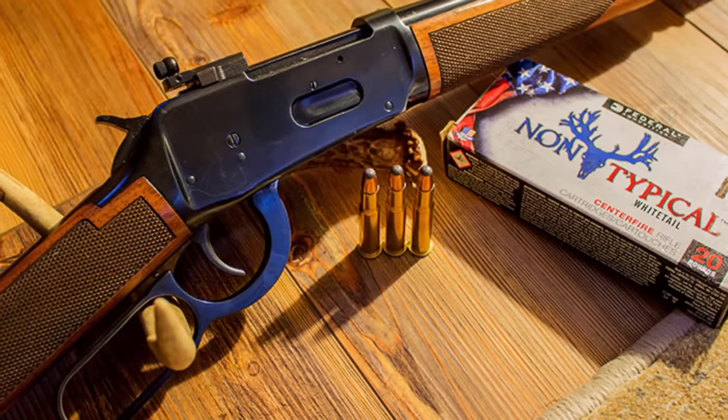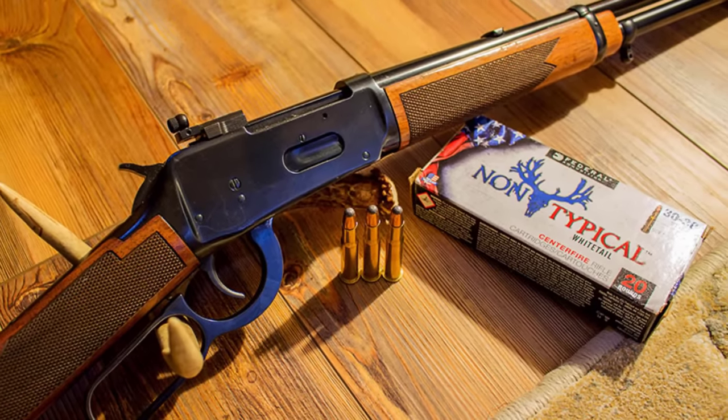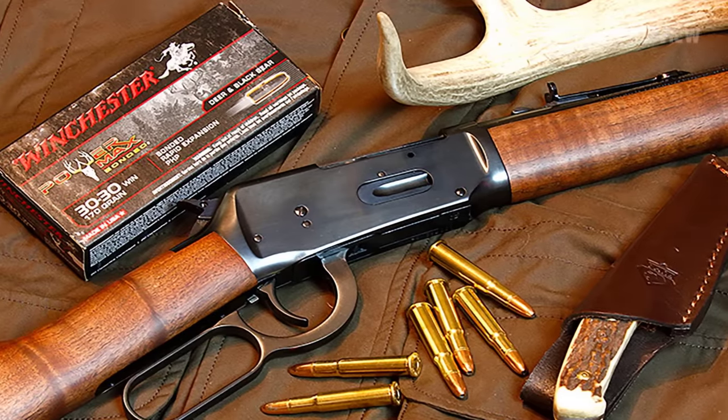This is Andrew and welcome back to Madman Review. In this episode we are going to talk about the 30-30, which used to be a big name back in the day but has lost all the glory.